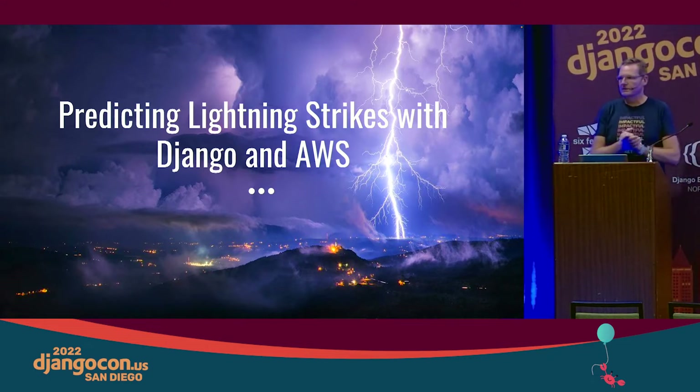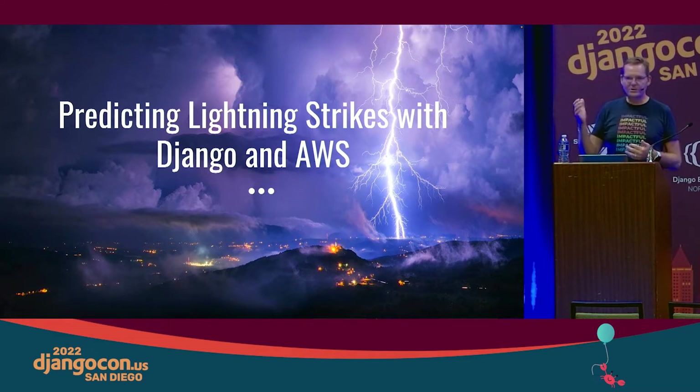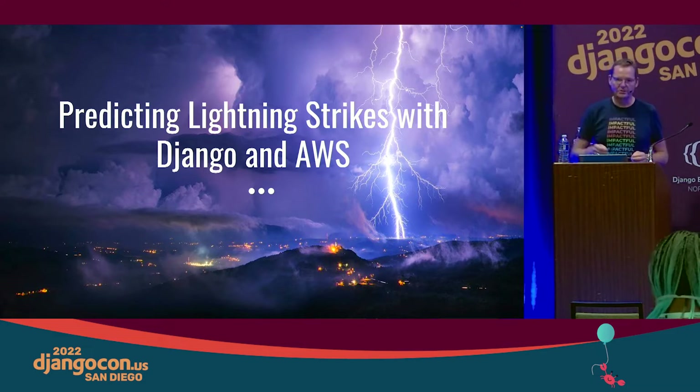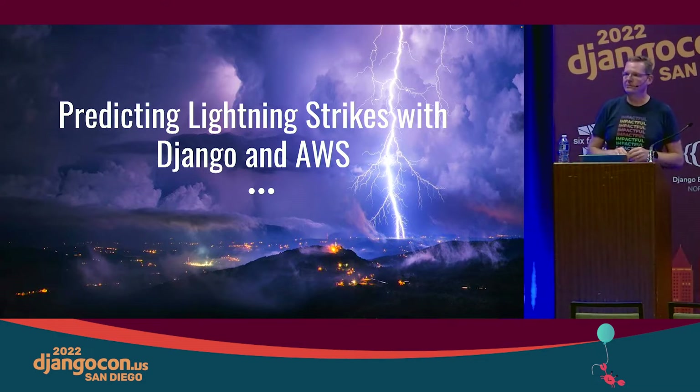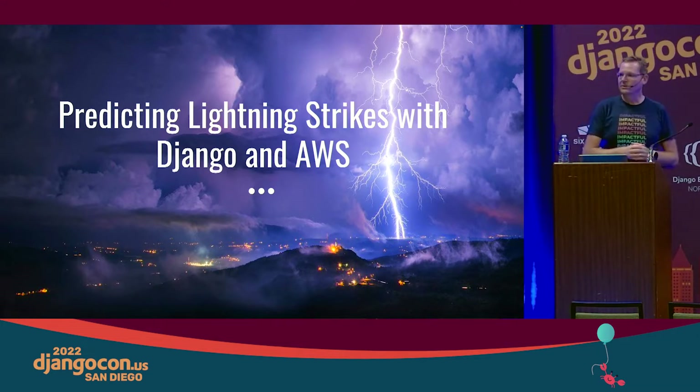I am super excited to be here. It's one of my favorite ways to kick off a talk about something as cool as predicting where lightning will strike. As Frank said, my name is Calvin Hendricks Parker. I'm co-founder and CTO of Six Feet Up. Hopefully you saw our impactful intro this morning, so I won't give the whole bio again, but you can catch it in the recordings afterward.